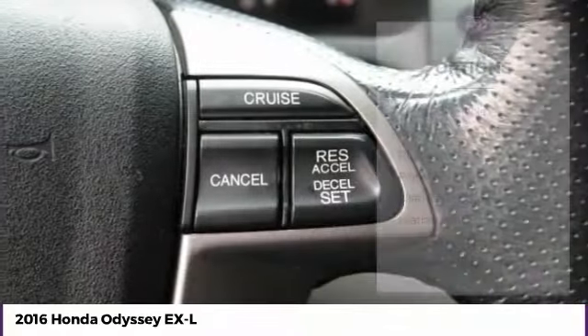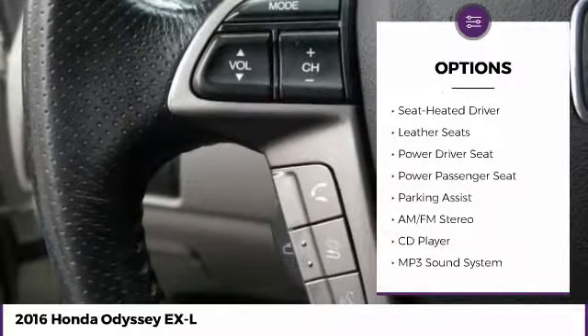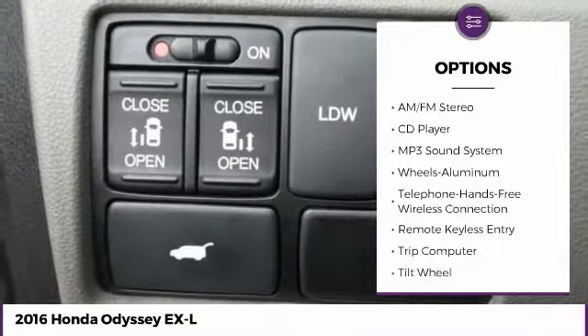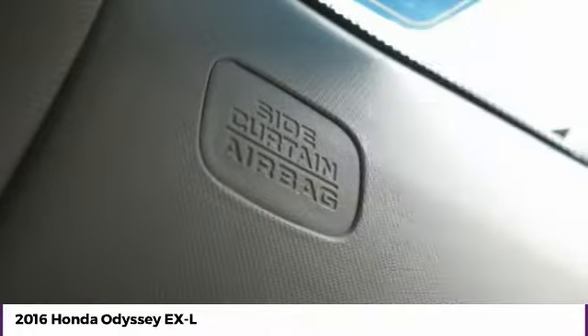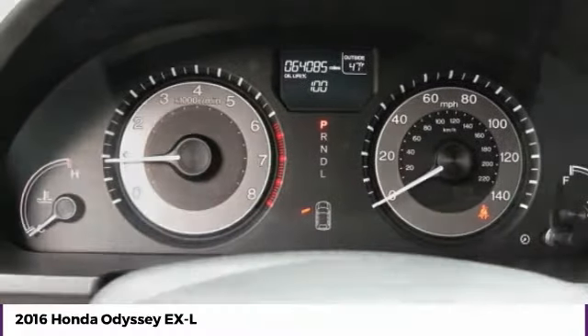Here are some of this vehicle's great options: traction control, anti-lock braking system, power passenger seat, air conditioning, Bluetooth wireless data link for hands-free phone, moonroof, HomeLink garage door opener, power steering, aluminum wheels, and cruise control.